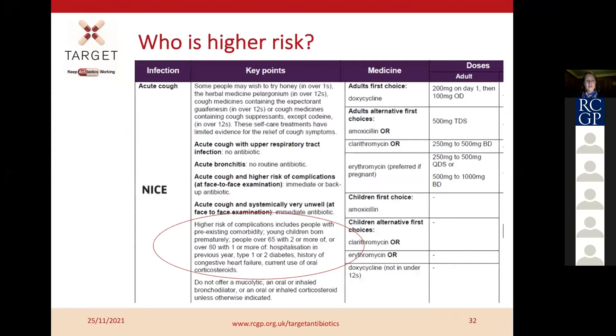It's important to focus delayed prescribing on patients who are lower risk. For example, looking at the acute cough guidance, higher risk patients include young children born prematurely, people over 65 with two or more of, or people over 80 with one or more of: hospitalisation, diabetes, heart failure, or steroids. You wouldn't go down the route of delayed prescribing in those riskier groups. But for a well patient with no significant comorbidities, backup prescribing can be a really nice option.